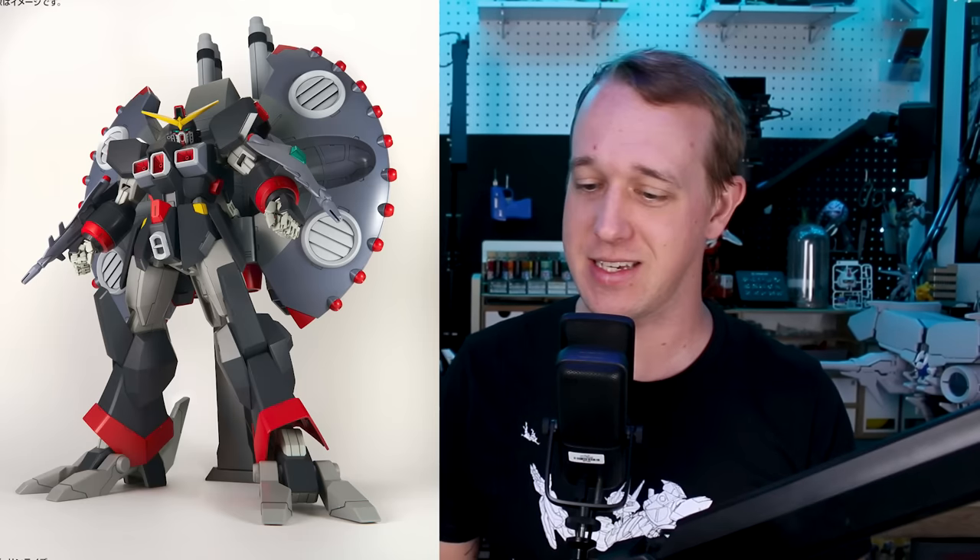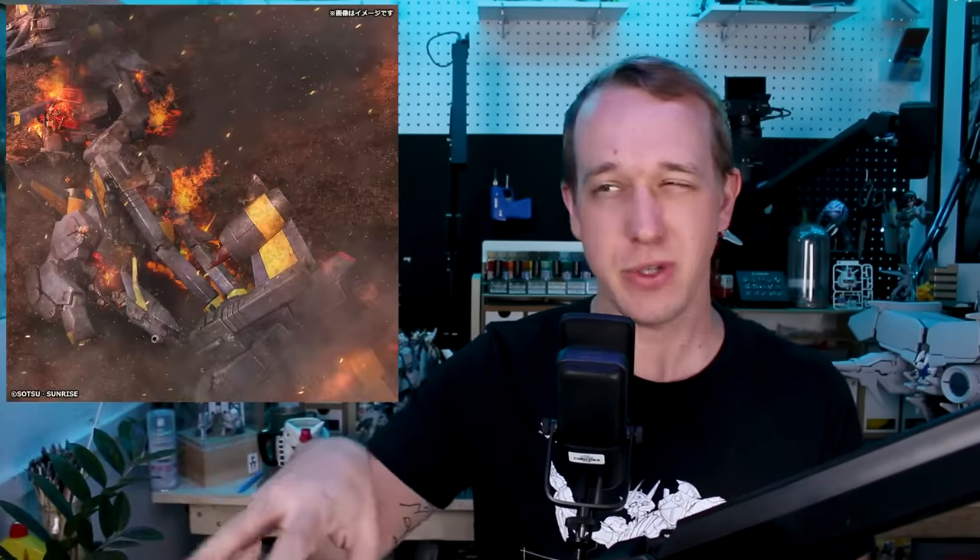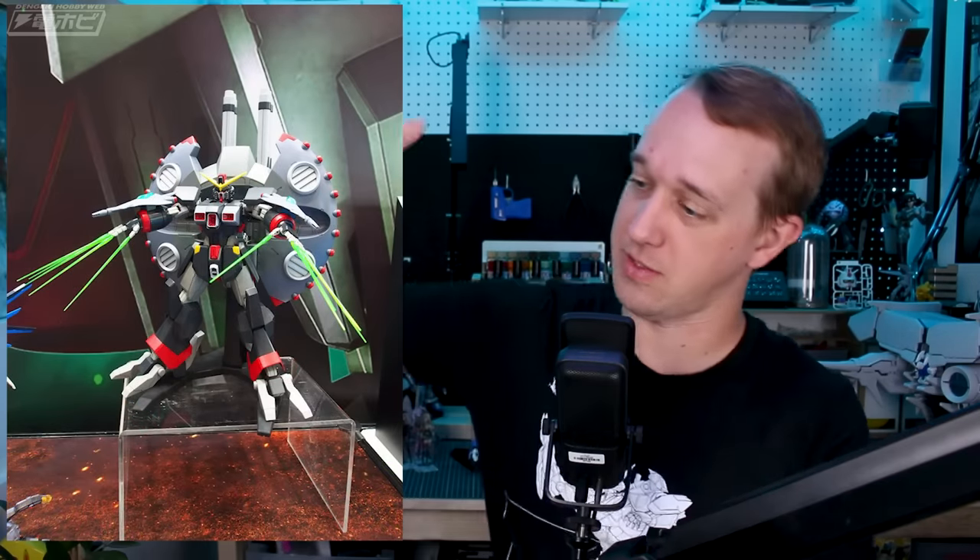Next up, the other big news: the HGCE Destroy Gundam. Bandai teased this with a teaser image showing some wrecked BQs. A lot of people assumed based on the teaser image that it was going to be the Destroy Gundam. I had my doubts — are they really going to make that? Because I knew it was going to be a very big mobile suit. And in fact, they are making it, and it is going to be very big. They've advertised it as 39 centimeters tall — pretty sizable kit.